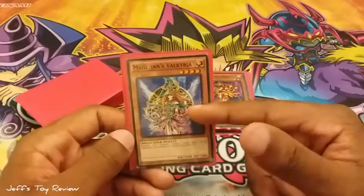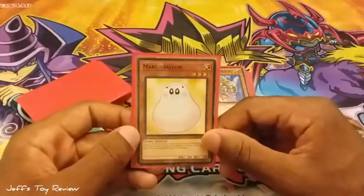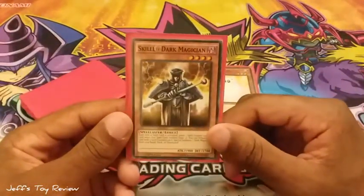Magician's Valkyria — another movie card from the Pyramid of Light. Marshmallow. Skilled Dark Magician.